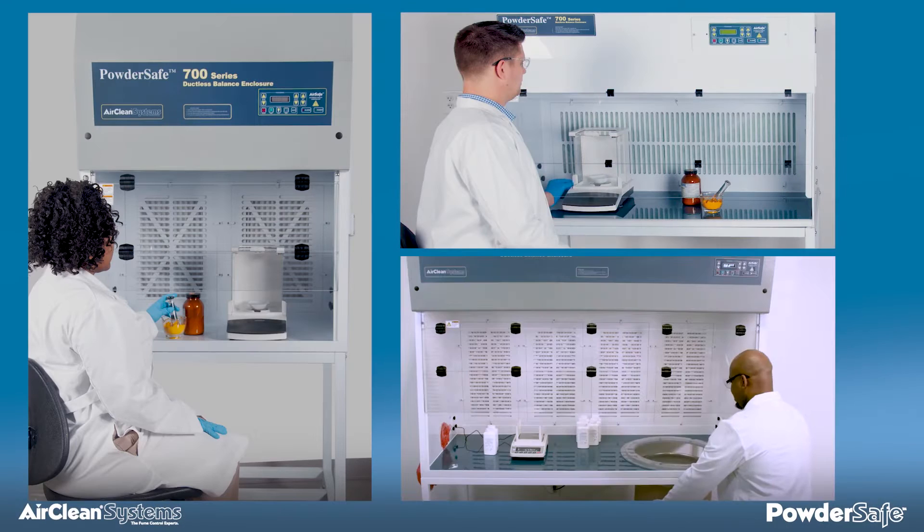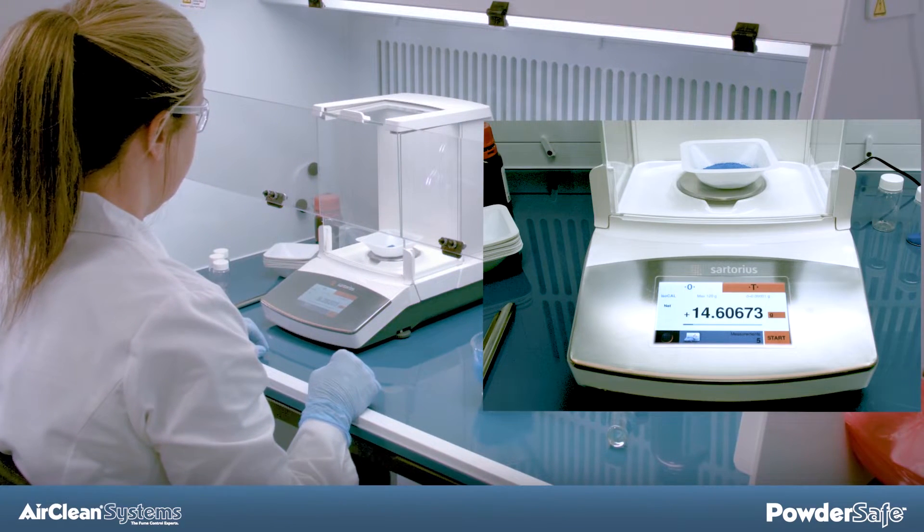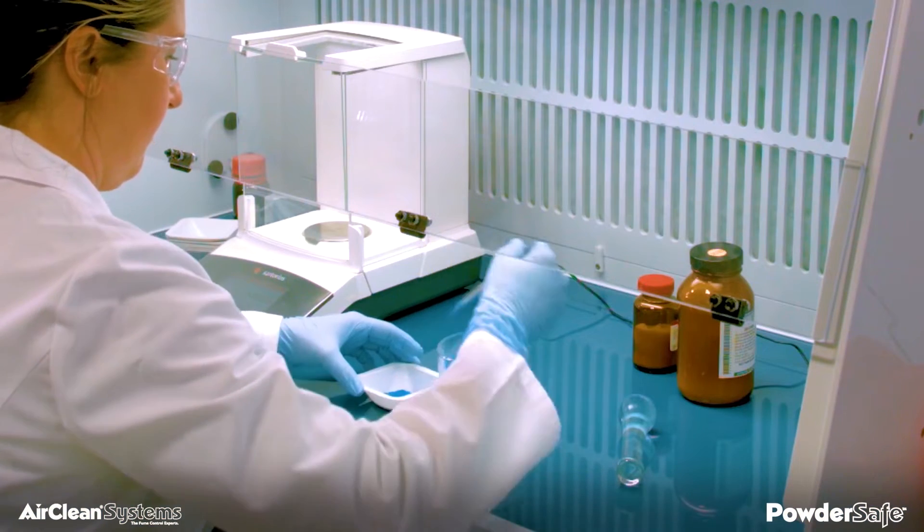Polypropylene is hydroscopic and absorbs vibrations that would normally disrupt your balance. Powder-Safe type B, C, and bulk handling enclosures are rigorously tested solid enclosures, designed to allow the operator to have free range of motion during weighing, manipulation, and maintenance.